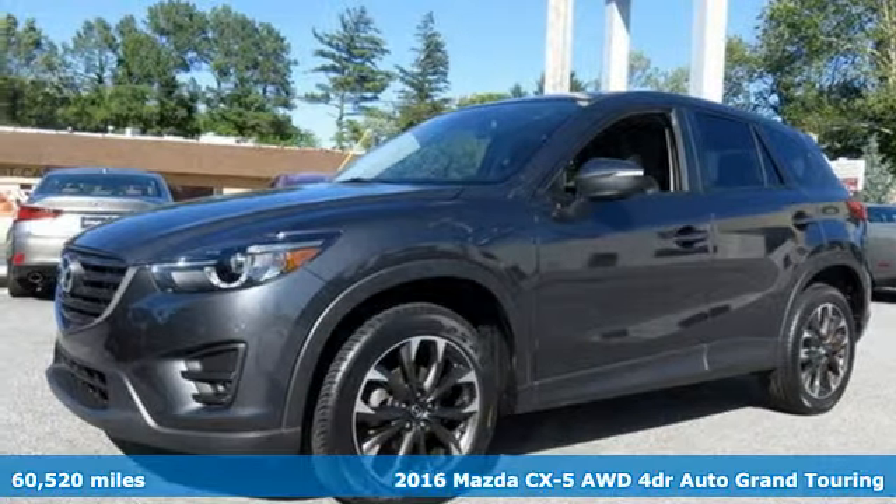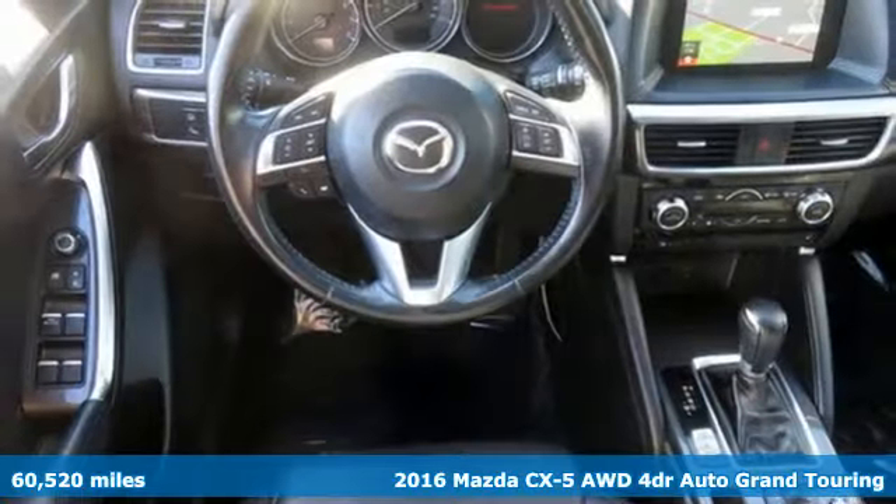Here's a 2016 Mazda CX-5. With Mazda, driving's what matters most.